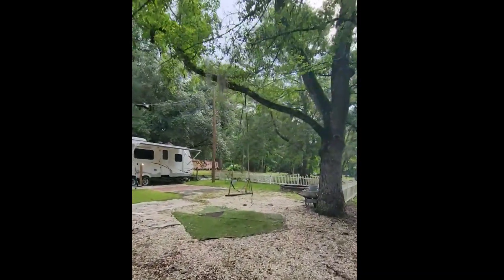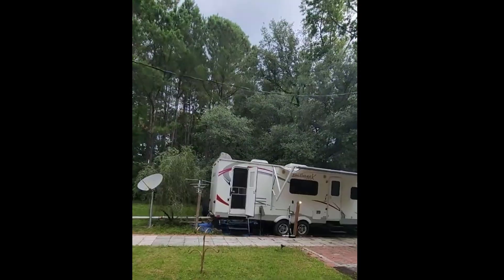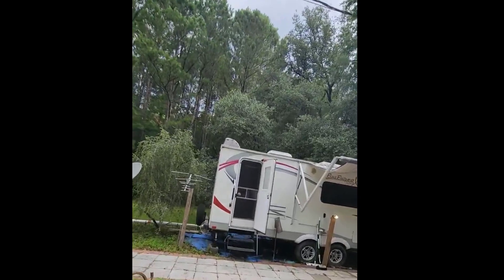You've got a cute little swing if you want to swing. Let's check out the RV. I think they were using it maybe for a short-term rental.